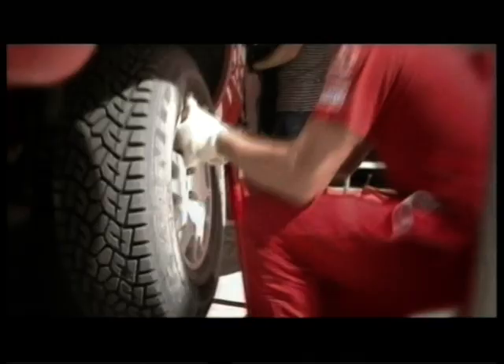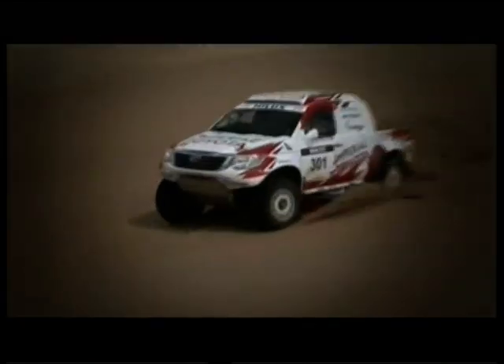How do you manage the different types of terrain? Well, obviously the dunes for me is the biggest challenge because we don't race with them in South Africa. So it's a new experience for me. I'm trying to learn as quickly as possible. It's going to be my biggest challenge for this event.